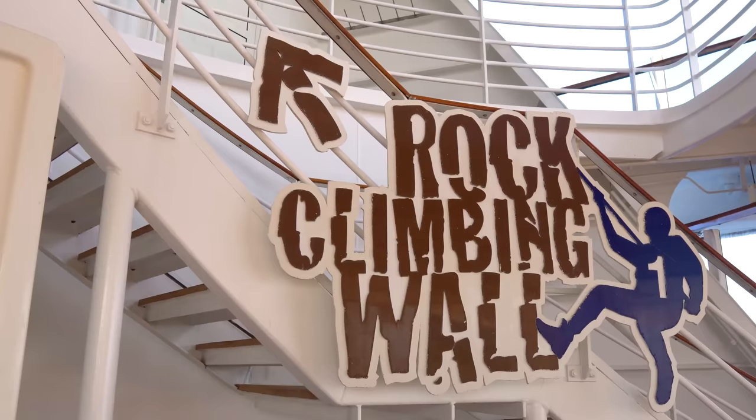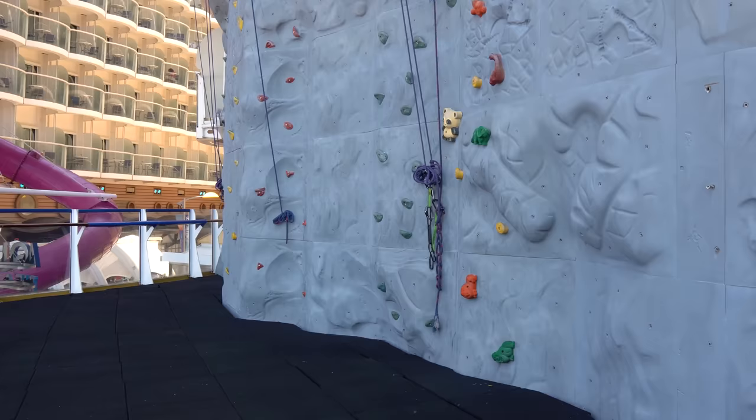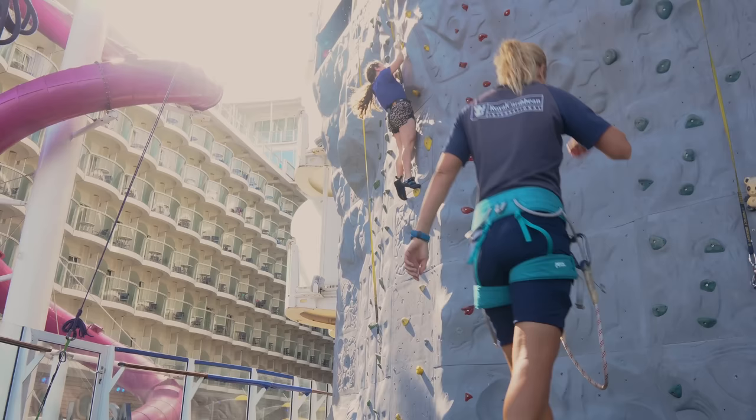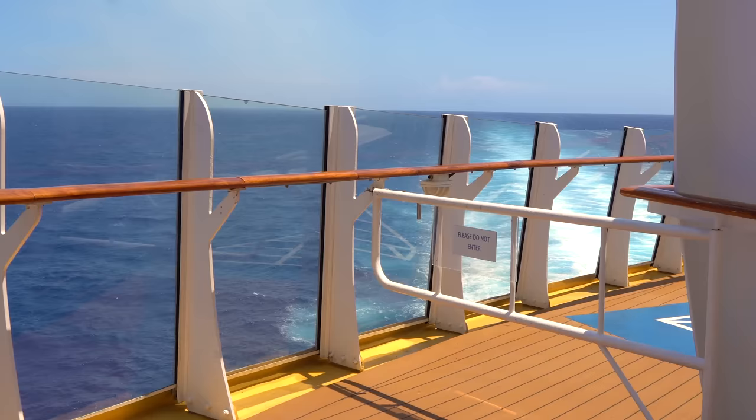Also on the Boardwalk neighborhood are two rock climbing walls — Royal Caribbean made a name for itself by adding rock walls to cruise ships. On Oasis of the Seas you've got two different walls with different paths for different ability levels, so whether you're a beginner or advanced, you can choose accordingly.